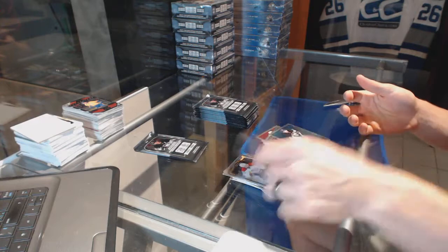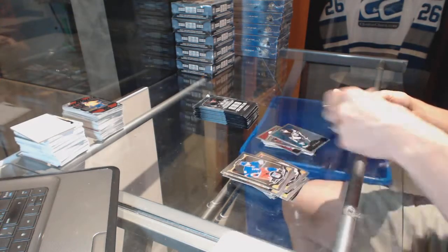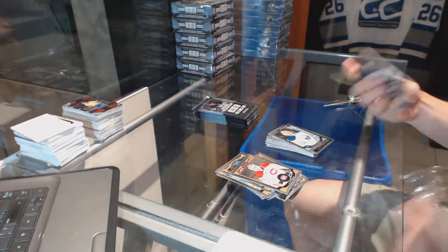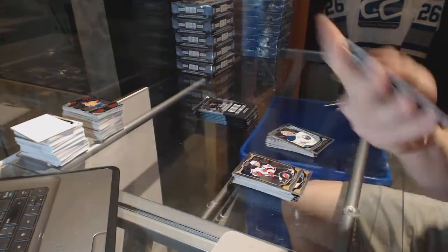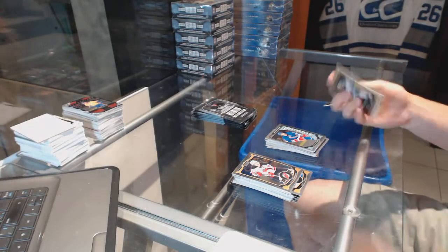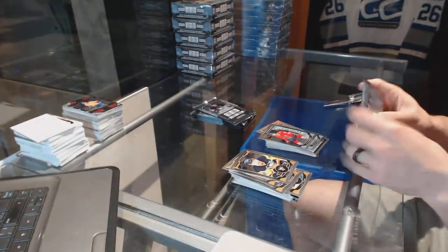We've got a retro for the Penguins Phil Kessel. Retro for the Oilers Taylor Hall and a marquee rookie for the Sabres Linus Olmark. Marquee rookie rainbow for the Montreal Canadiens Jacob Delarose and a marquee rookie for the Rangers Oscar Lindbergh. Rainbow for the St. Louis Blues Vladimir Tarasenko and a marquee rookie for the Hawks Ryan Hartman.